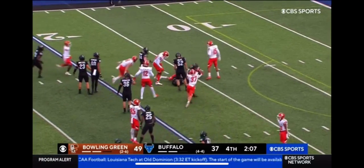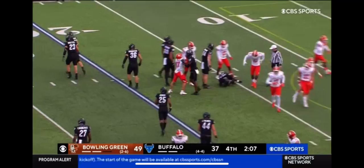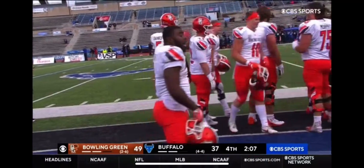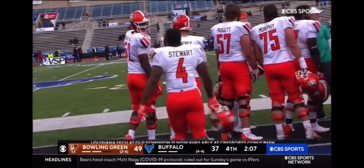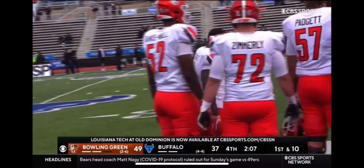Cook Jr. on the return. Excellent special teams work. That's Day down there with the individual stop. And Terryon Stewart can celebrate — number four has been in the end zone twice. 11 carries for 170 yards on the ground.